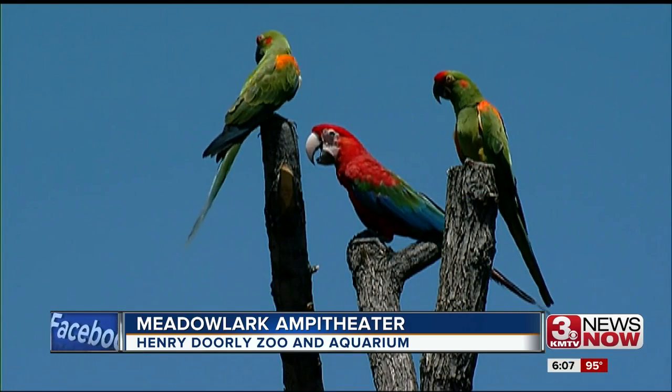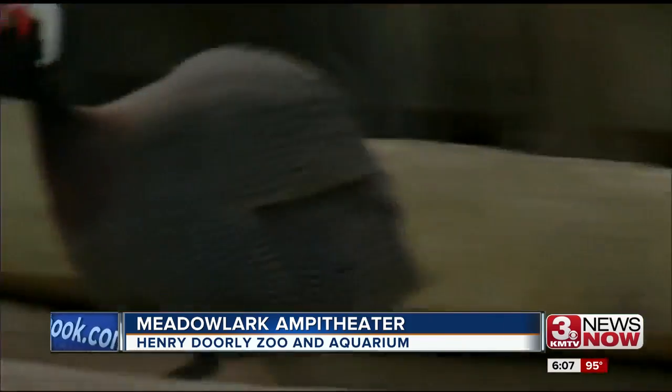The birds have only been here since April and come from all over the world. We have birds that are native to Africa, some are native to South America, and some are native to North America as well.